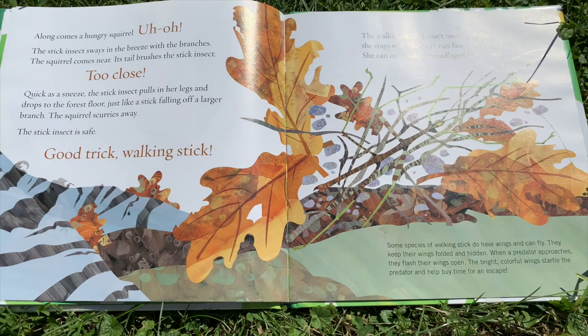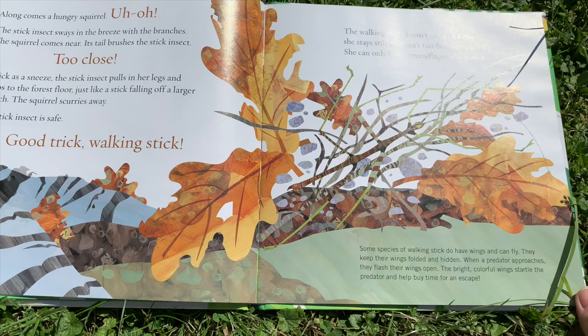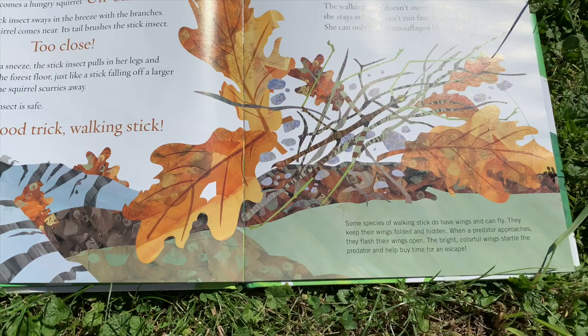The walking stick doesn't move. All day, she stays still. She can't run fast. She can't fly. She can only hide, camouflaged like a stick. Some species of walking sticks do have wings and can fly. They keep their wings folded and hidden. When a predator approaches, they flash their wings open. The bright, colorful wings startle the predator and help buy time for escape.